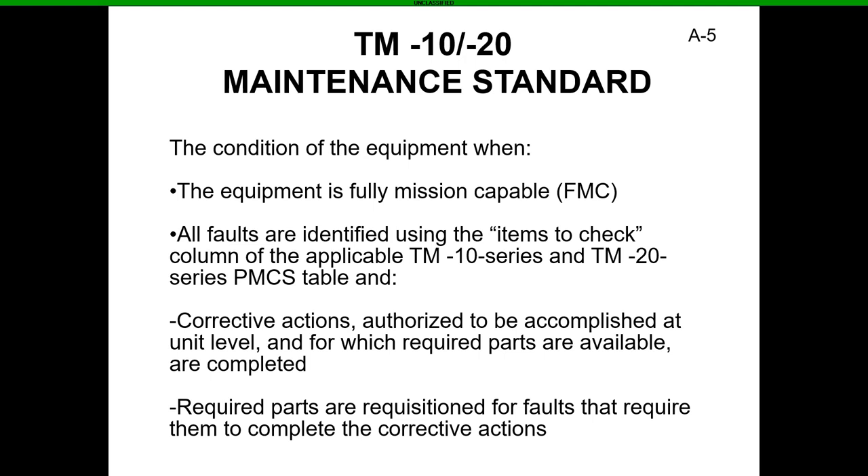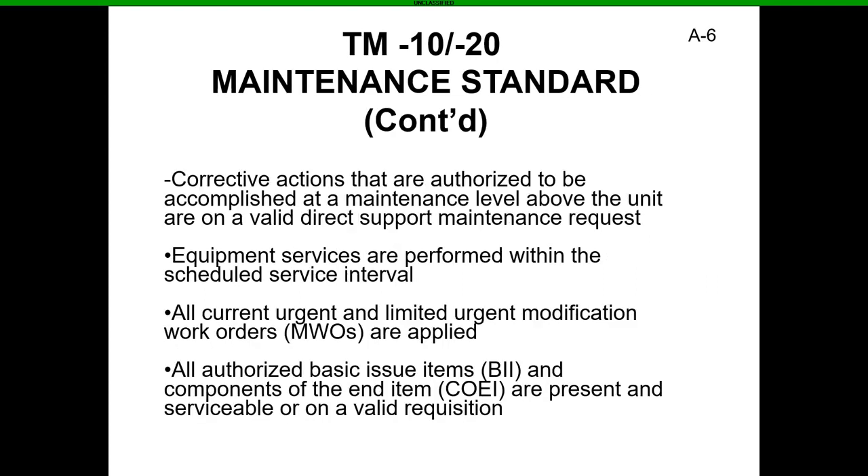The 10/20 standard is the equipment when it's Fully Mission Capable. It means all faults are identified using the items-to-check column of the applicable TM 10-series and 20-series PMCS table. Corrective actions authorized at unit level for which required parts are available are completed, and required parts are requisitioned for faults that need them. Corrective actions authorized above unit level are on a valid direct support maintenance request, and all current urgent and limited urgent modification work orders — MWOs — are applied.